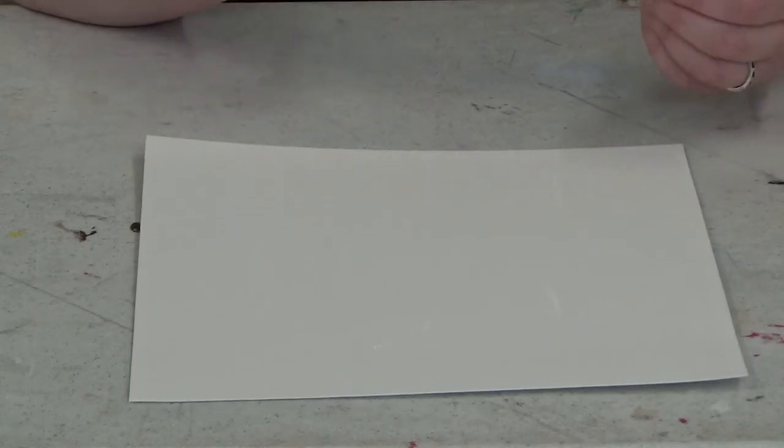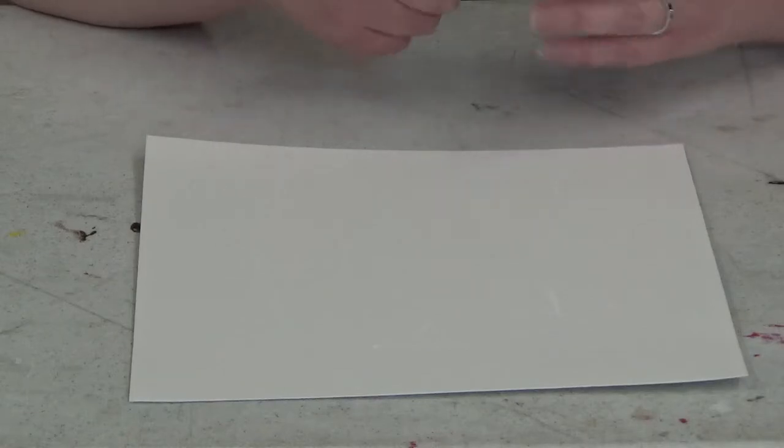The first method I showed you is the fastest, the quickest, uses the simplest materials, and is the cheapest. This one may be a little bit more expensive because of the paper and watercolor paints, and the materials may be a little bit harder to come by and it is a little bit messier — but it's also a simple one.